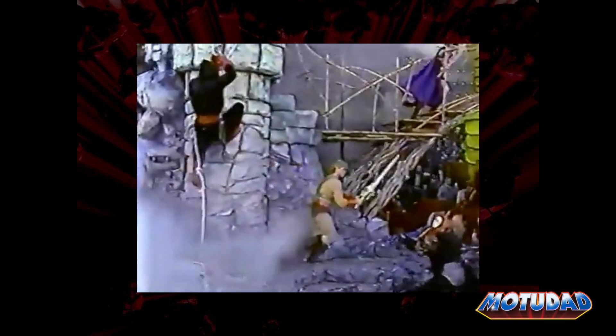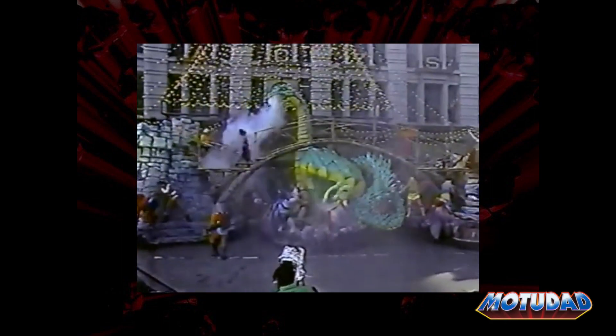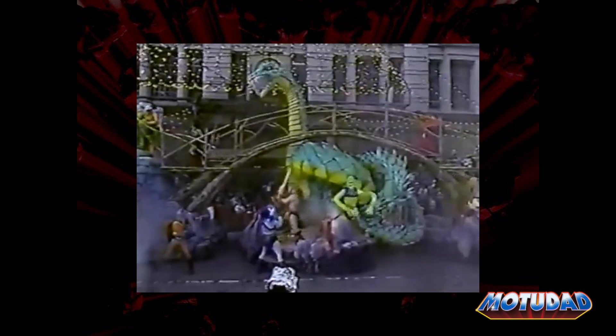Danger lurks at every turn as He-Man faces the evil horde. Never daunted, He-Man continues his quest for good. Many an evil character has been defeated at the hands of this mighty hero. The beautiful Crystal Palace is the home of She-Ra, He-Man's twin sister — she defends her land against perils such as this ferocious snake.